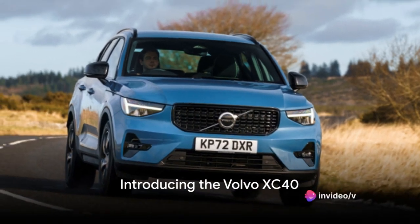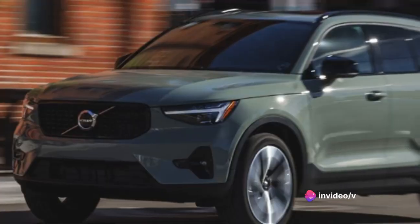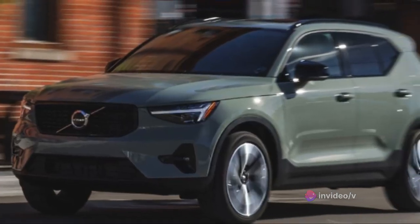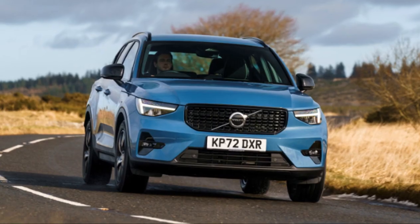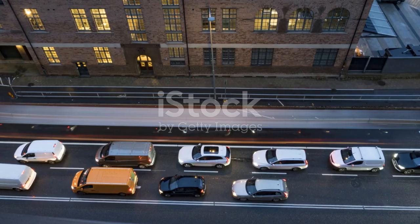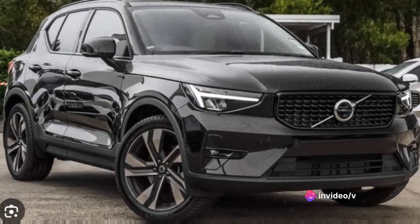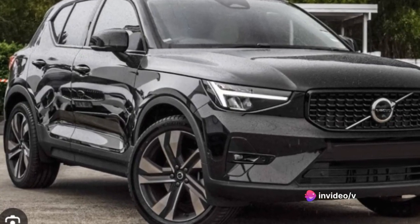Welcome, everyone. Today, we're diving deep into a comprehensive look at the Volvo XC40 — an epitome of Scandinavian design. The XC40 is a compact SUV that balances luxury and practicality with an undeniable charm. It's a vehicle that's built not just for the open road, but also for the hustle and bustle of city life.